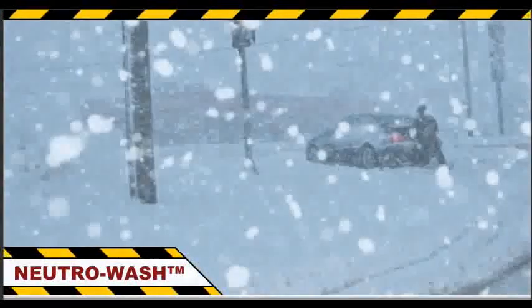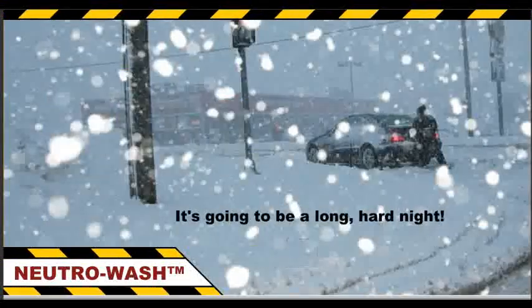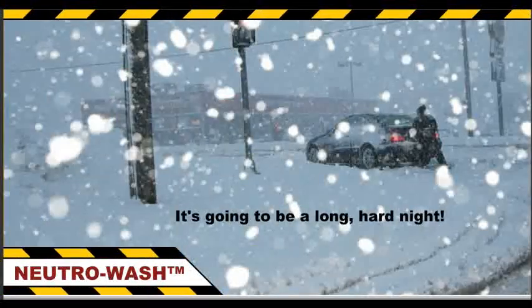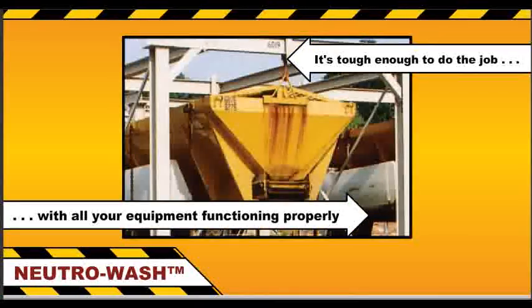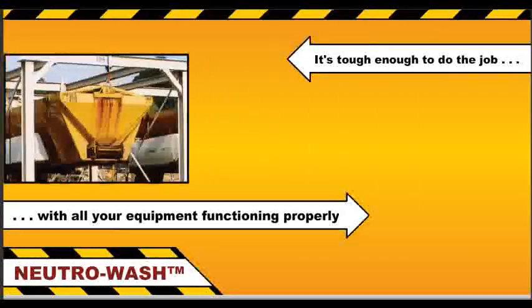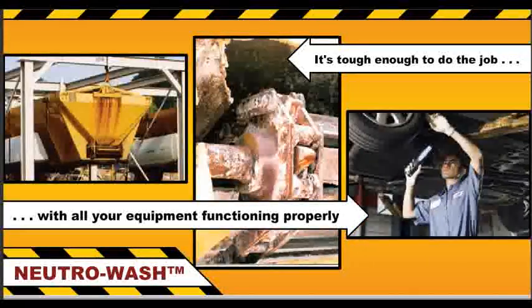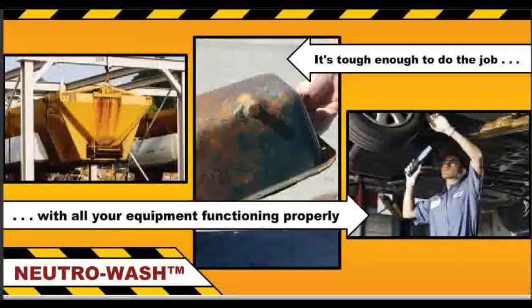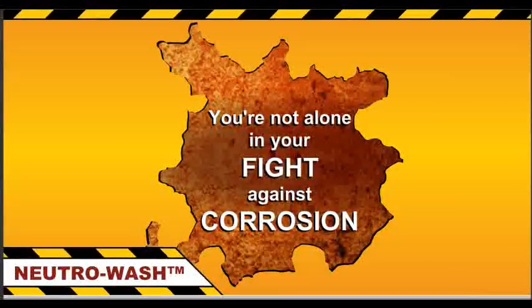The Weather Bureau has issued yet another winter storm warning, projecting a half inch of ice and over five inches of snow. It's going to be a long, hard night. It's tough enough to do the job with all your equipment functioning properly, but rust and corrosion damage has left you with one spreader down with a broken drag chain and two trucks in the shop — one with a leaky oil pan and the other with corroded wiring. You're not alone in your fight against corrosion.